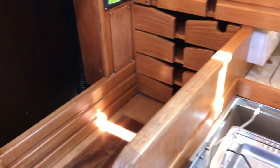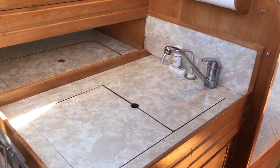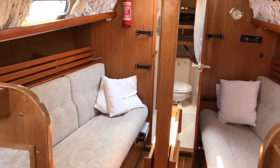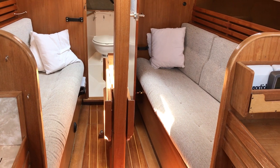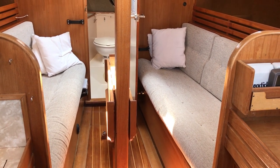This is Tim from Boatswap Brighton on board this Vancouver 27. If you like well looked after, light and very attractive boats, then I'd really come and have a look at this one. More photos, videos and virtual reality at boatswadbrighton.com.